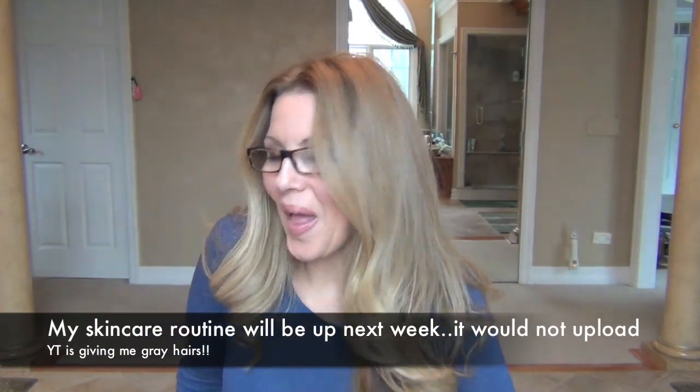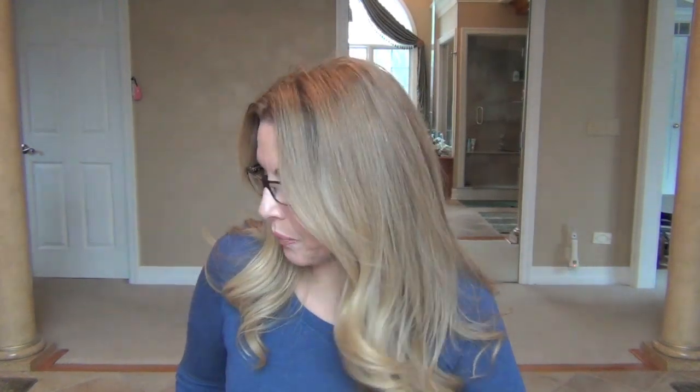Hi peeps! Thanks for stopping by. I hope you're all having a great day. Today I am going to review some new shampoo that I've been using.